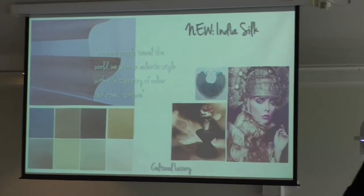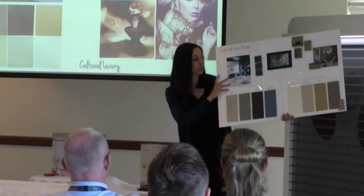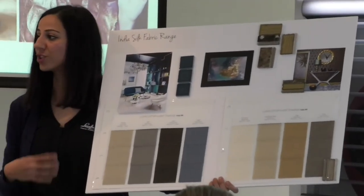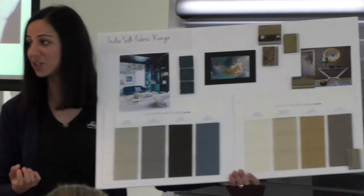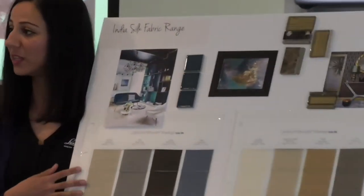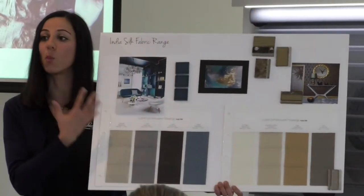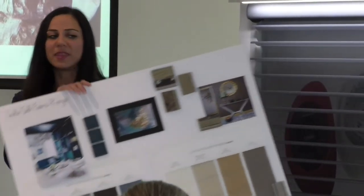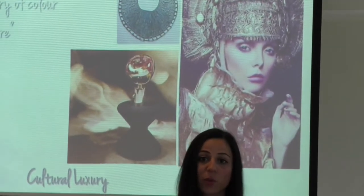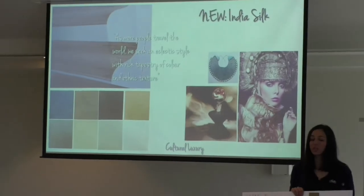India Silk is inspired by cultural luxury. As more people travel the world, we're seeing an eclectic style — a rich tapestry of ethnic colours, patterns and textures. We don't have patterns on the Silhouette fabrics, but we are seeing those textures within the Silhouette range, and India Silk really does play on the lavishness of what our customers want. The India Silk customer is adventurous — they love to travel, they see different ethnic patterns around the world, and they want something opulent and lavish in their home. This is a perfect range to have in your consumer's home.